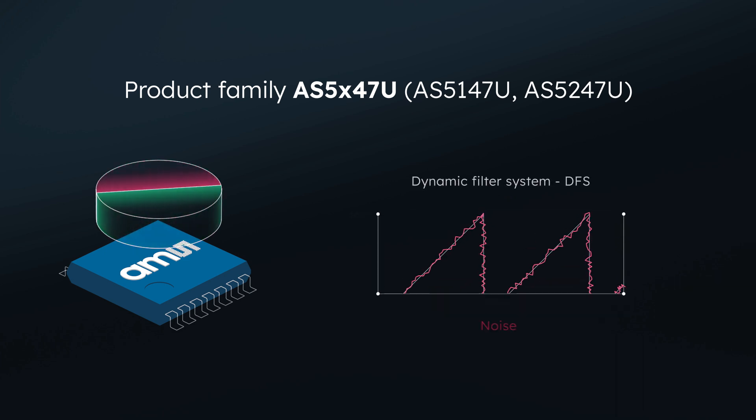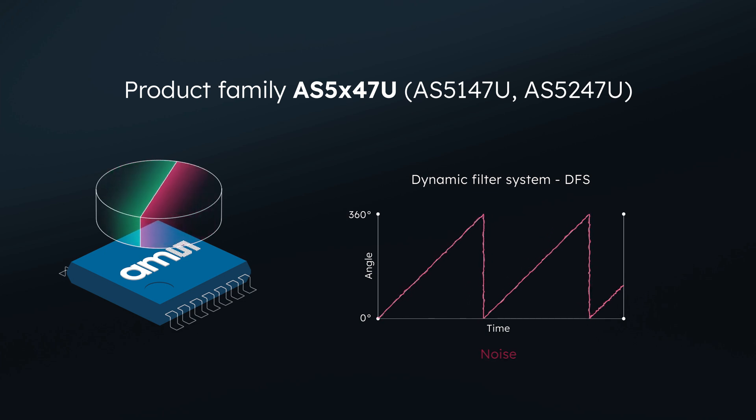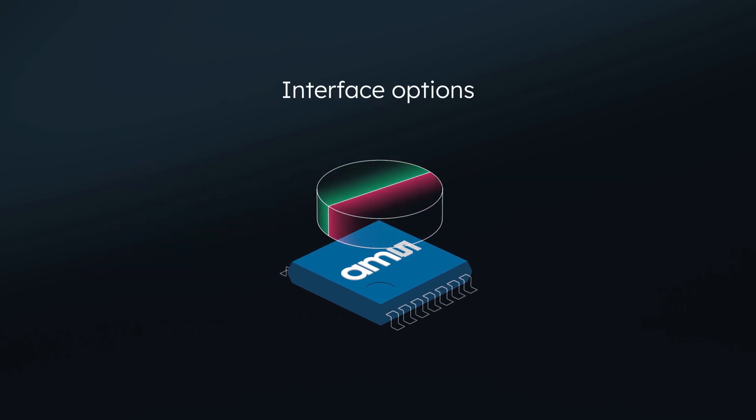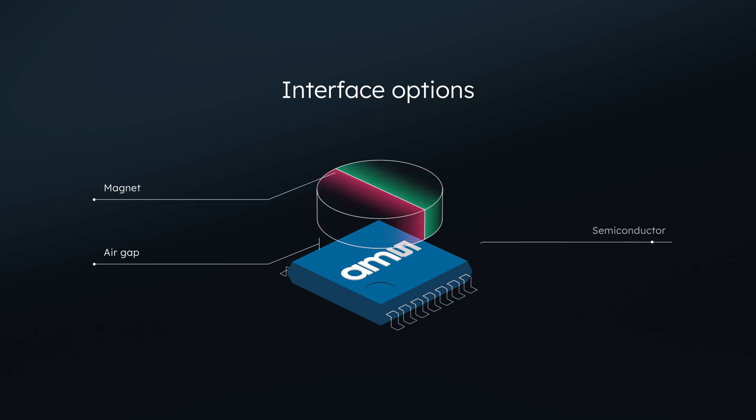DFS, the dynamic filter system, reduces noise and random measurement error significantly. The dynamic angle error compensation, DAEC, compensates propagation delays within the sensor and eliminates the systematic lag of angle data at the output. The right choice of magnet is the key to achieving optimal system performance.